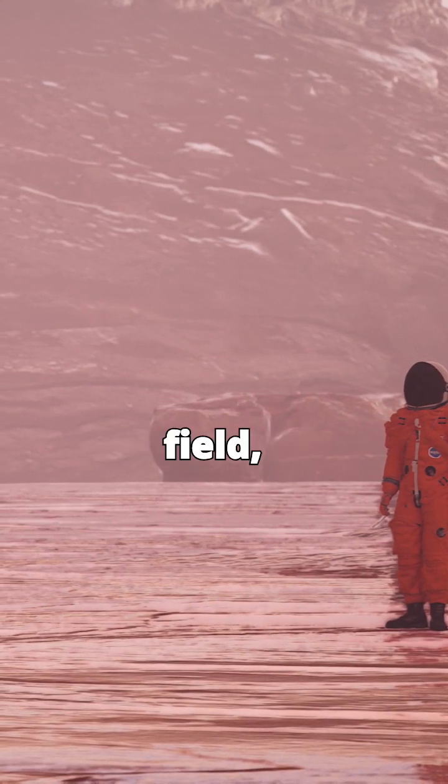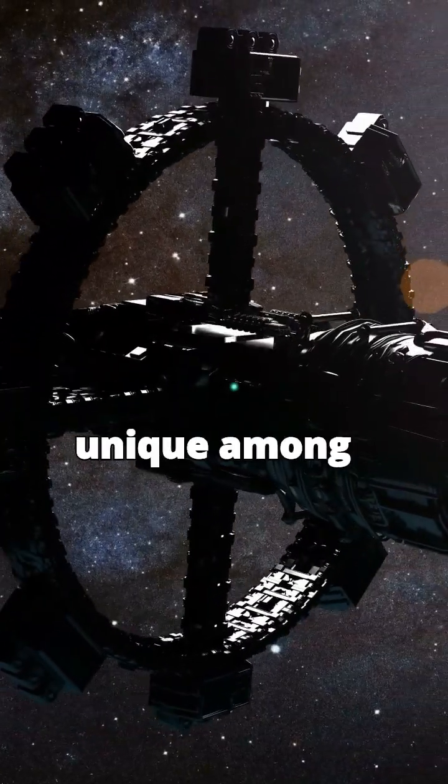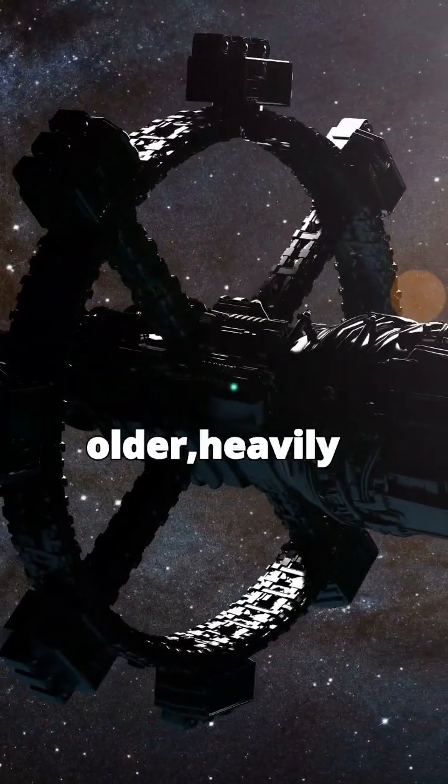Ganymede has its own magnetic field, generated by a liquid iron core. This makes it unique among moons.